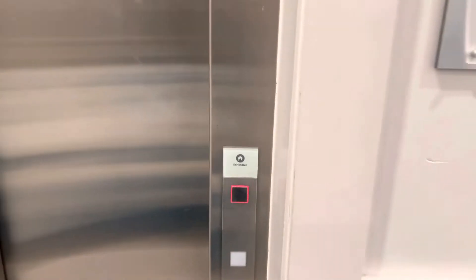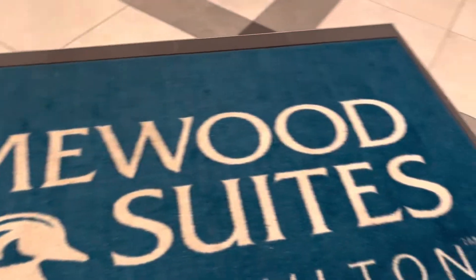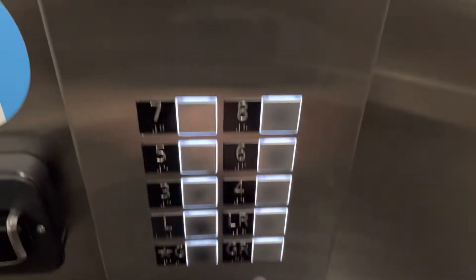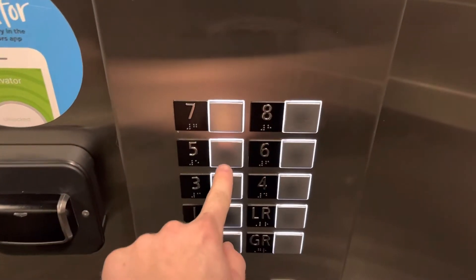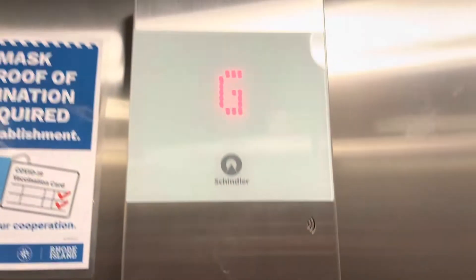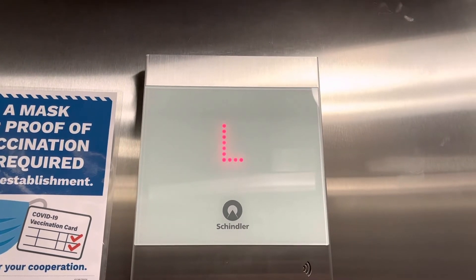These are the elevators at the Homewood Suites in downtown Providence, Rhode Island. It's gonna be this one — and they are keycarded, but we're going somewhere. Schindler 3300.